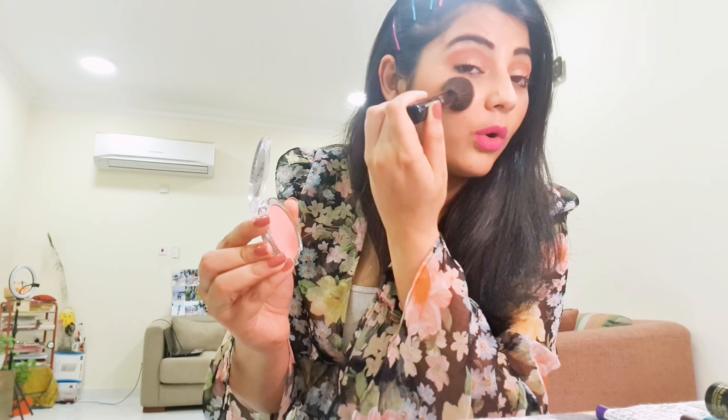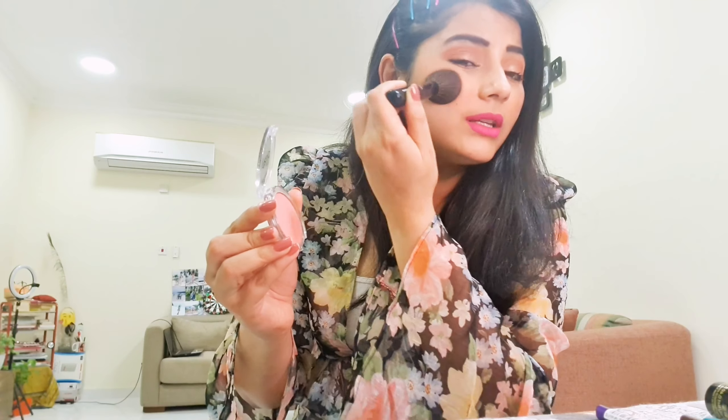The pigmentation is really good — see for yourself. I wore it a couple of days ago for work and it stayed the whole day. Even while wearing a mask, it didn't come off at all. It stays well over foundation for long-lasting daily use, so I'd definitely say go for it.